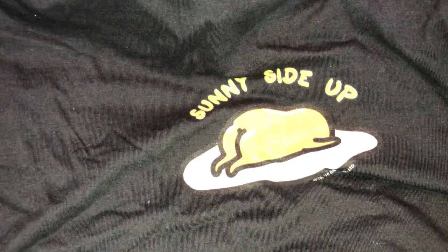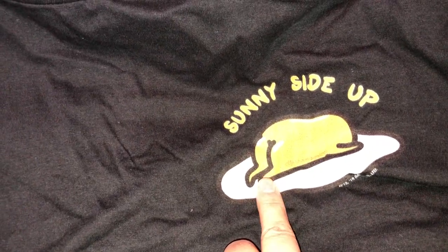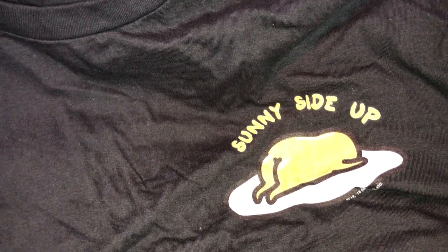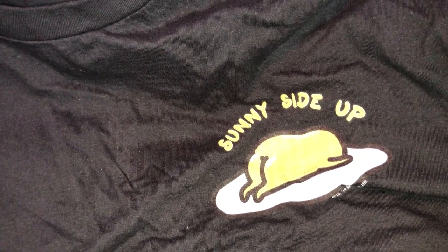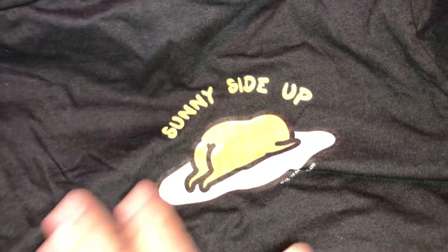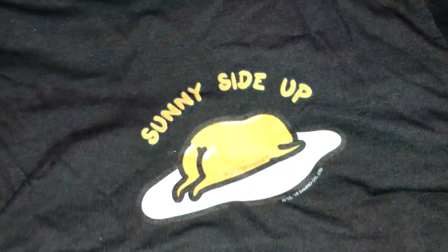And then over here, this one's all black. It says 'sunny side up' and you can see the little booty right there. If you guys haven't checked it out, look up the Gudetama cafe in Japan — you will see how flipping cute the little restaurants are. You can only go to those in Japan and they are so stinking cute. I'm on a mission to go there one day. They have a Pusheen cafe and a Gudetama cafe. I wish they had that stuff in the States.